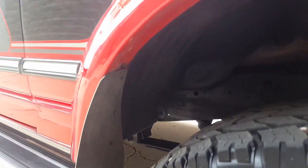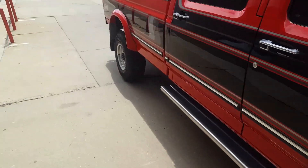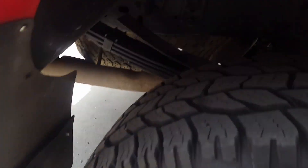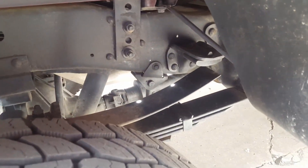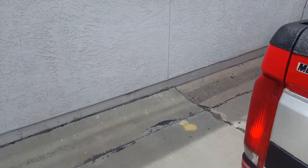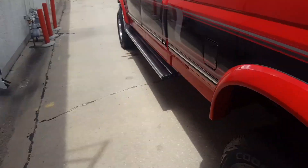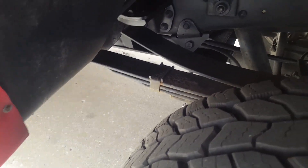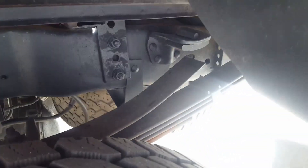All of the underneath is real clean. There is a little surface rust of course, but we are in Colorado so it's not bad. None of the rust is any concern — I'm not talking about bad stuff, it's just minor surface rust. You can see a little bit, but it's nothing bad, especially considering the age of the truck.